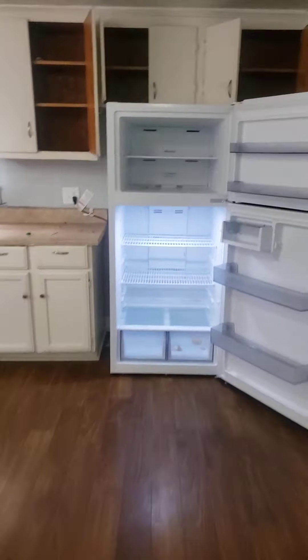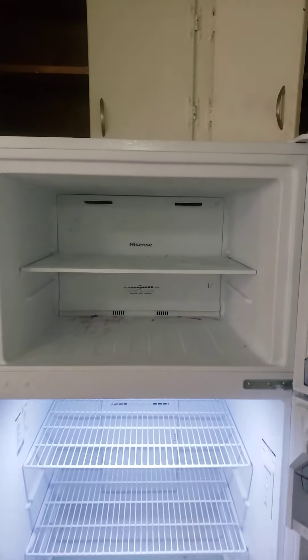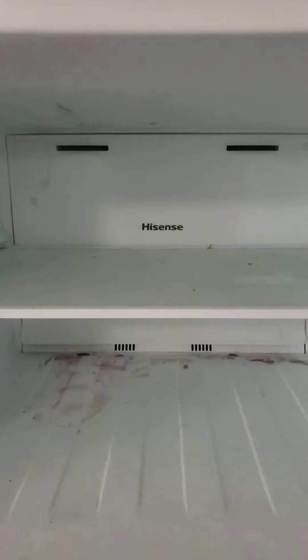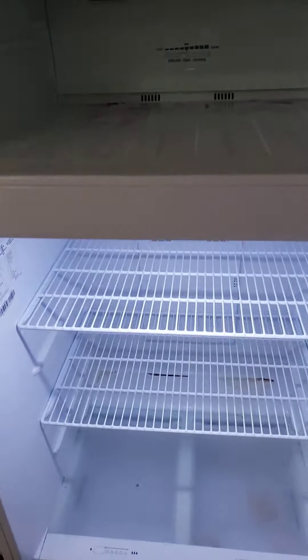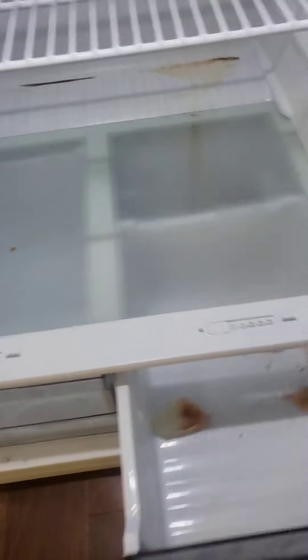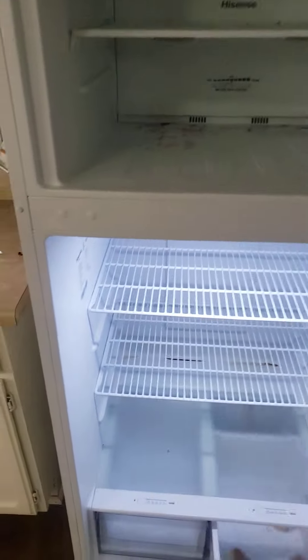This is a new refrigerator that was placed in here — I think June of 2022. The tenant failed to clean the refrigerator. This is a new refrigerator, out of the box.